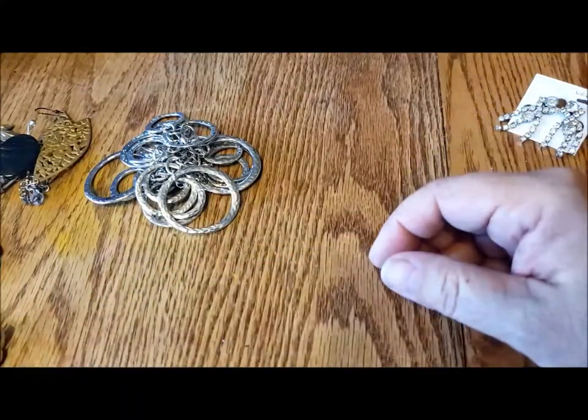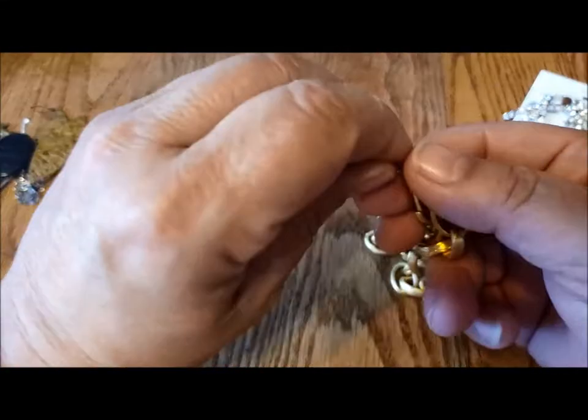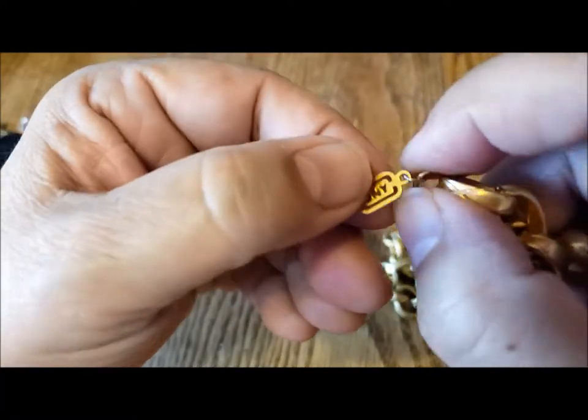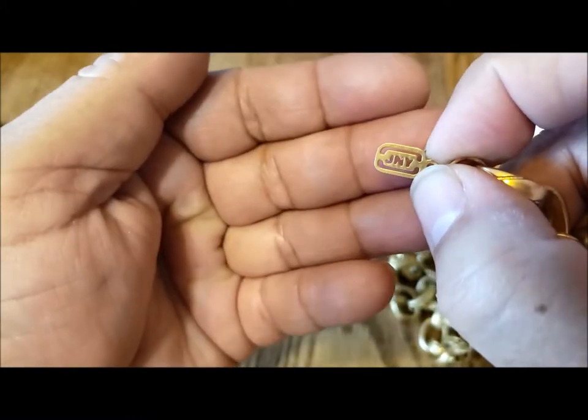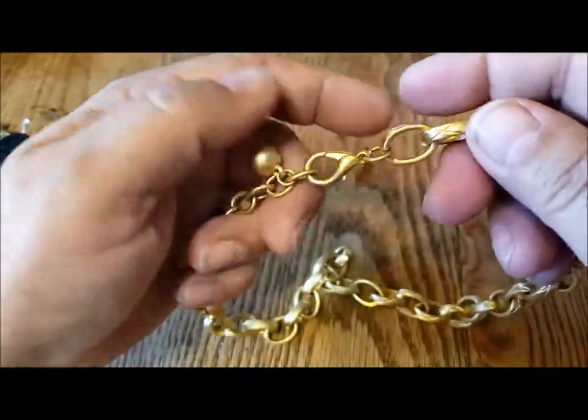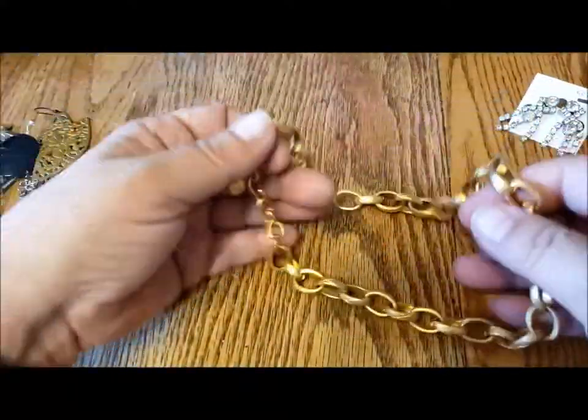I don't think the rest of the items are marked. JNY Jones, New York. I thought this was a gorgeous, gorgeous chain. It's just a choker.